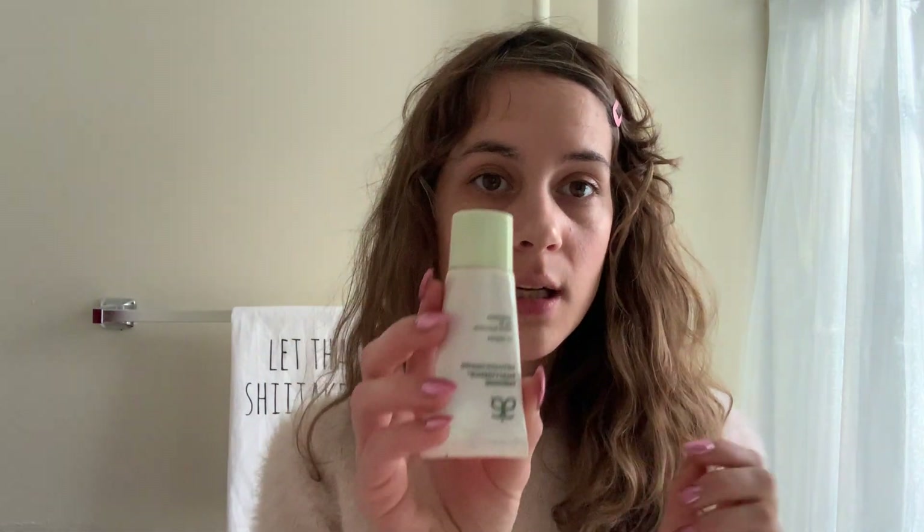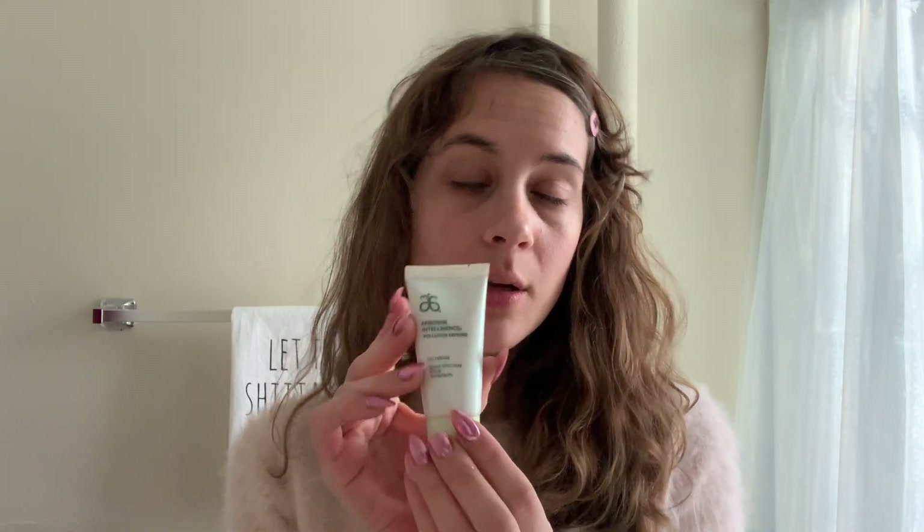I like to use CC cream. It's a light coverage. It's Arbonne — pure, safe, beneficial, non-GMO, gluten-free, cruelty-free, the whole shebang. I love clean products and I love using clean products on my skin.